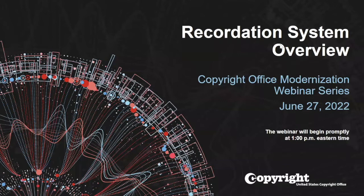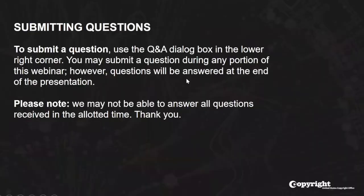Hello, this is Steve Andreatas, a public affairs specialist with the U.S. Copyright Office. Welcome to today's webinar, which will now begin. During today's program, attendees may submit questions using the Q&A panel accessed by clicking the Q&A icon at the bottom of your Zoom screen.